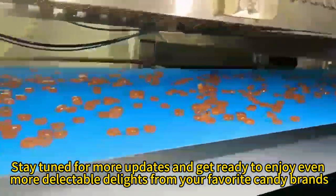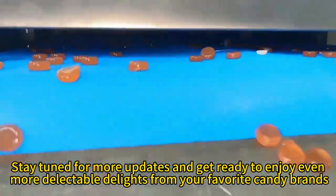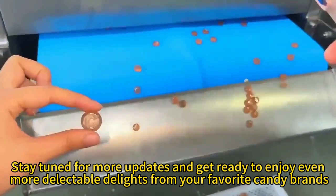Stay tuned for more updates and get ready to enjoy even more delectable delights from your favorite candy brands.